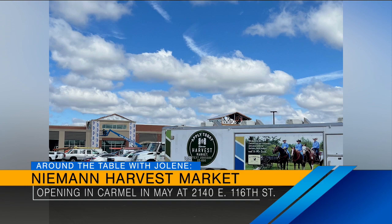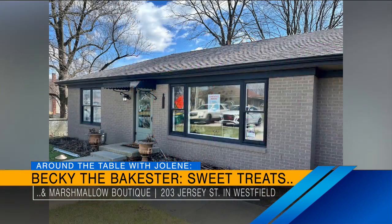The tenderloin shop is over there too — we could do a whole spread, that's fun. So Neiman Harvest Market is coming to Carmel. And then in Westfield — Becky the Baxter, a friend of the show and a popular farmers market vendor, has opened a sweet treats and marshmallow boutique there. She had some lovely little pies. What I love about what we get to do on this show is elevate people who started maybe as a pandemic hobby, online or at the farmers market, and to see her grow into a brick-and-mortar — it's so cool! They just had their soft open, so good luck Becky, we love you!